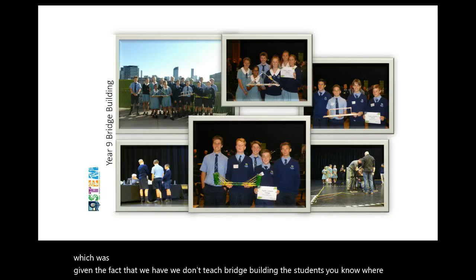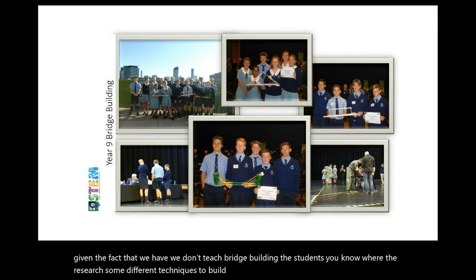We also encourage students to enter competitions, such as the Oricon bridge-building competition. They build a bridge out of balsa wood and stress test it. Our students last year came 22nd in the country for the amount of weight their bridge held — which is impressive given that we don't teach bridge-building. The students were able to research different techniques and were quite successful on the day.